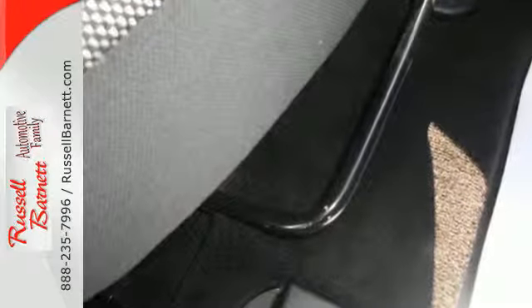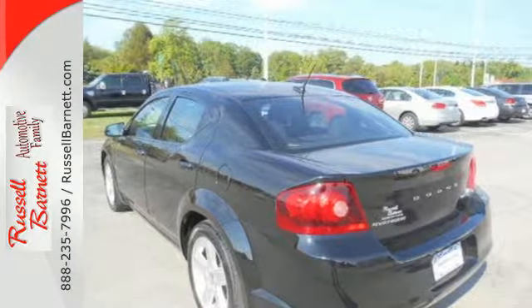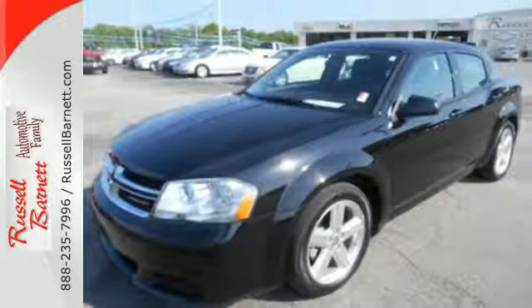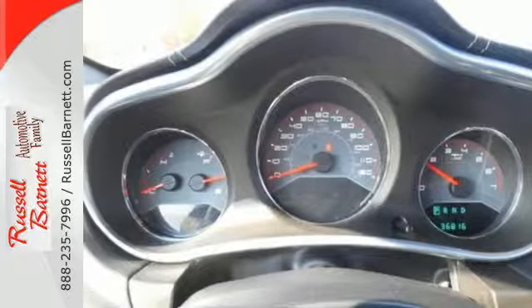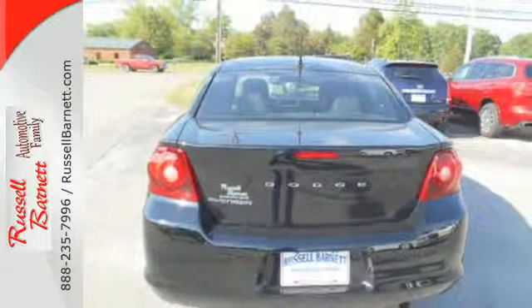Convenience comes standard with power windows, locks and mirrors, keyless entry and steering wheel controls. This midsize sedan was designed to do everything but compromise, including keeping you safe, always. It comes with anti-lock brakes and stability and traction control.